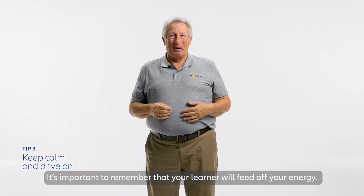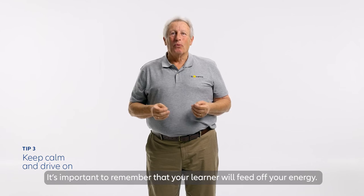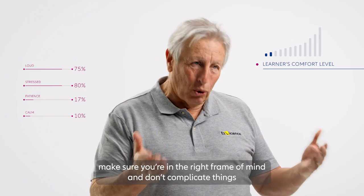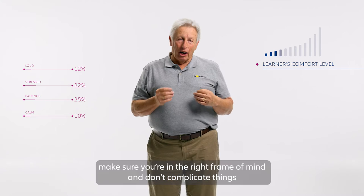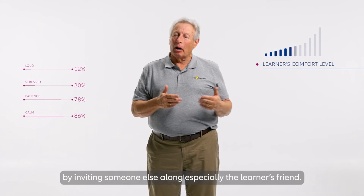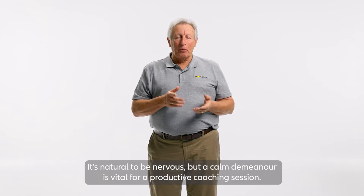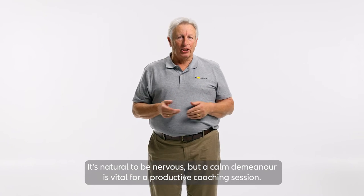It's important to remember that your learner will feed off your energy. So before you decide to take your learner out, make sure you're in the right frame of mind and don't complicate things by inviting someone else along, especially the learner's friend. It's natural to be nervous, but a calm demeanour is vital for a productive coaching session.